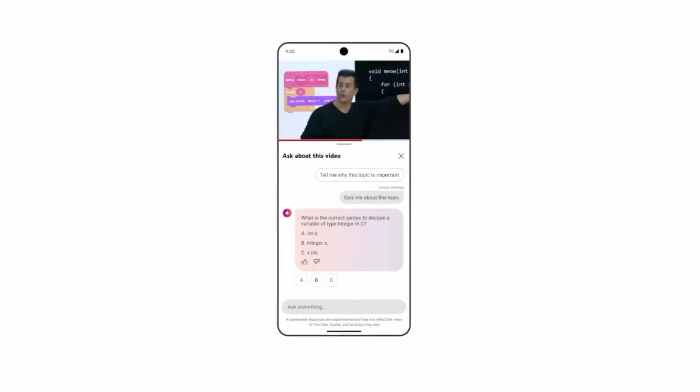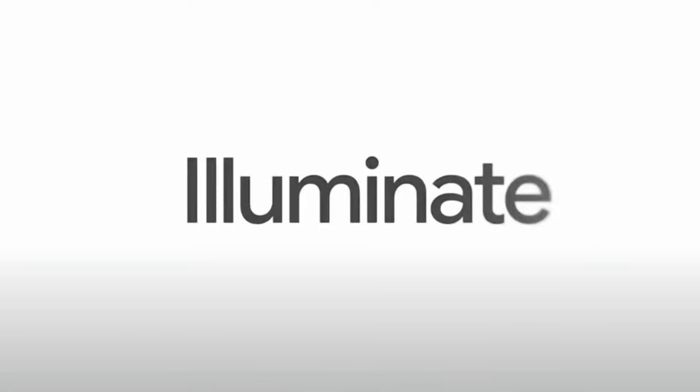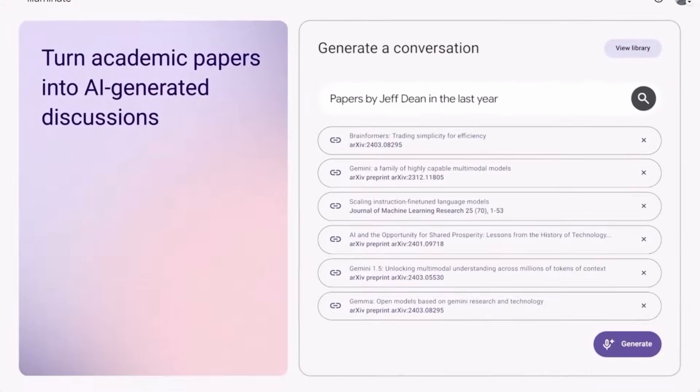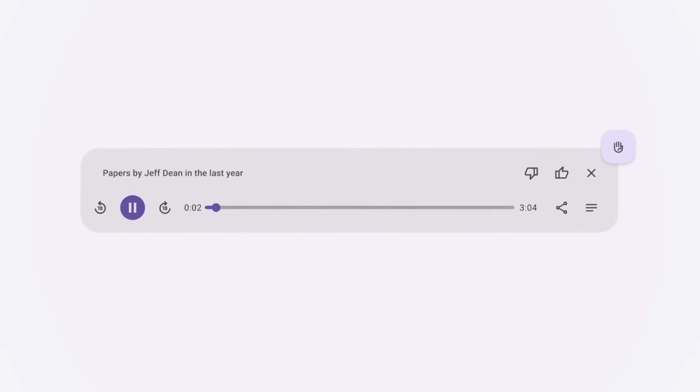Beyond those familiar tools, they've also been working on bringing the LearnLM model into a couple of new tools — both of which I have signed up to a waitlist and sat on for months, so if anyone from Google is watching, please let me in. The first one is kind of an offshoot of Notebook LM. Illuminate is basically the audio overview standalone tool that sits in Notebook LM — you upload any research or articles and it converts them into those audio conversations. Whether this product will survive, I don't know, because Notebook LM is pretty popular and the feature is already in there.